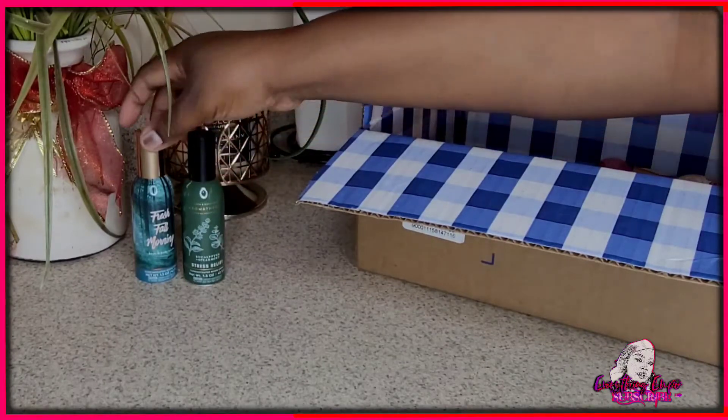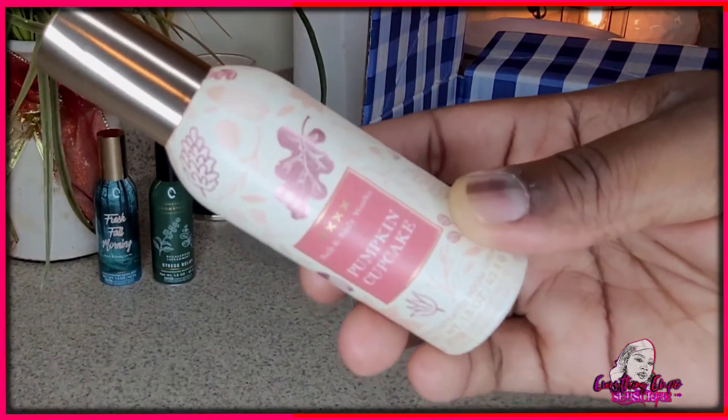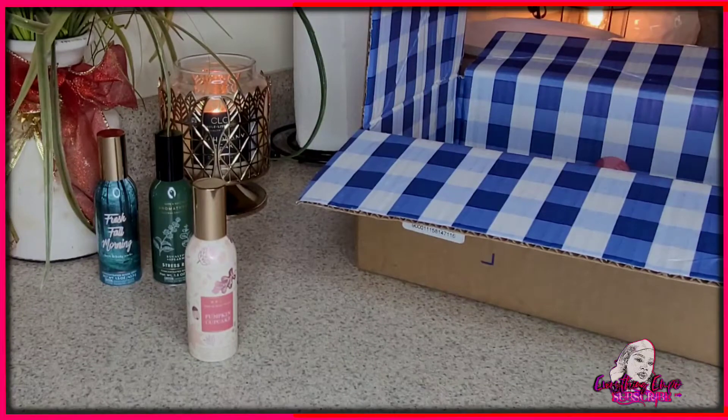It's kind of sentimental. This is Pumpkin Cupcake — it's going to smell exactly like pumpkin cupcake. The base would be vanilla, like a vanilla base with pumpkin icing on it. Now that's a preference for me.